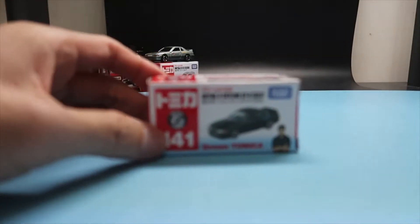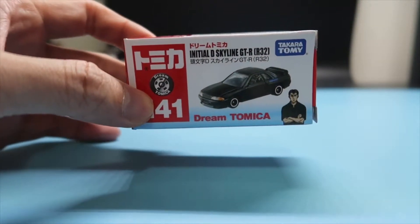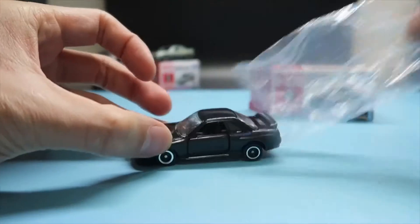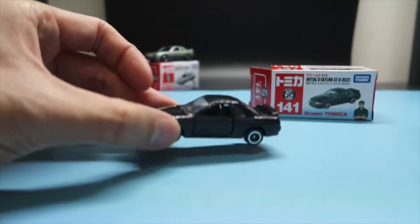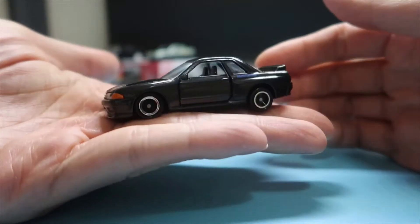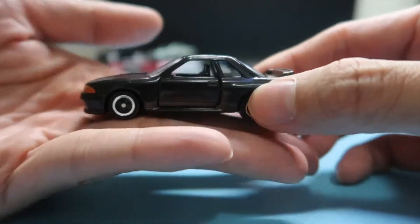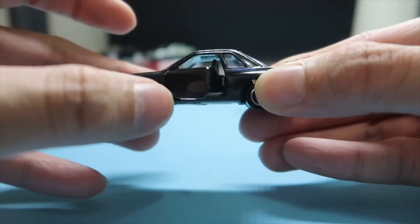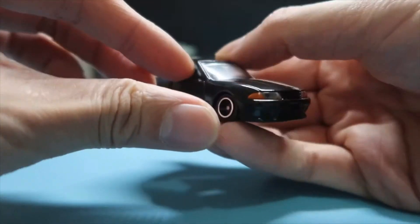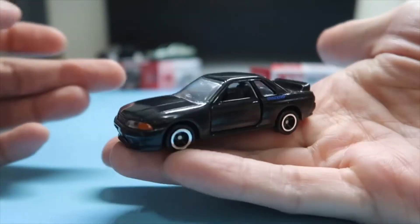Next we have the leader of Night Kids, and this is the Skyline GTR driven by Takeshi Nakazato. It's a solid GTR with a really nice color, and it's got the printed Night Kids on it in dark blue. Of course you can open the doors. This one is really nice to have.